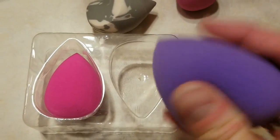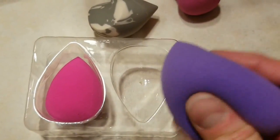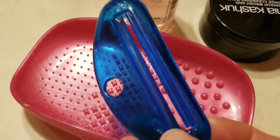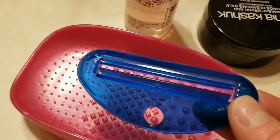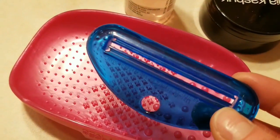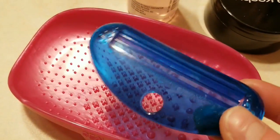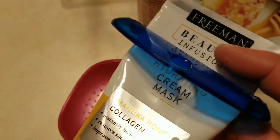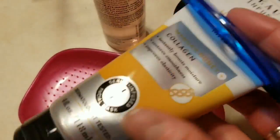Another thing are these — I know it's a toothpaste squeezer, but I use them to finish up my cosmetics or push the product up. Let me demonstrate: you just put it at the end and keep pushing the product down, and then you've got everything out of the tube.